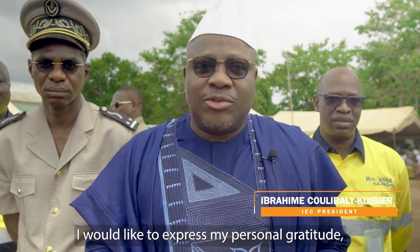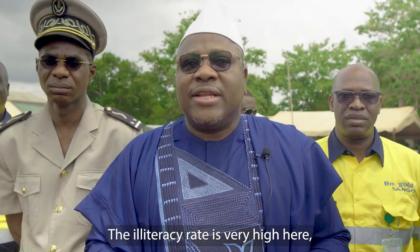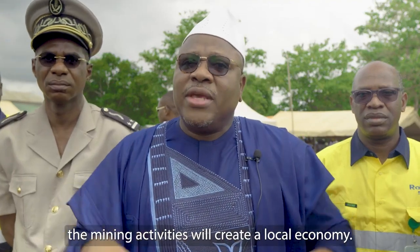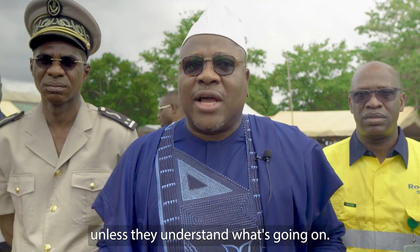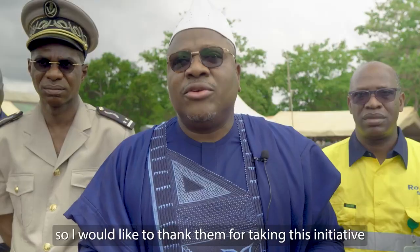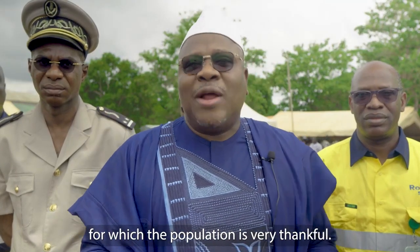Je voudrais exprimer toute la gratitude. C'est un événement important. Chez nous ici, la densité ou le taux d'alphabétisme est très, très élevé. L'exploitation minière va créer une économie locale. Mais cette économie locale ne peut profiter à la population quand elle comprend quelque chose. Pour comprendre, il faut qu'elle parte à l'école. Et je voudrais bien leur dire merci pour ce geste-là, qui va droit au cœur de la population.